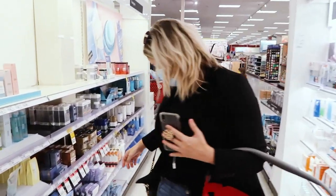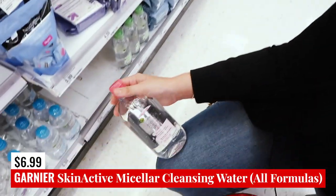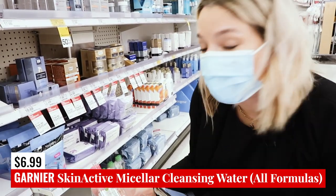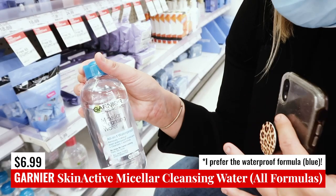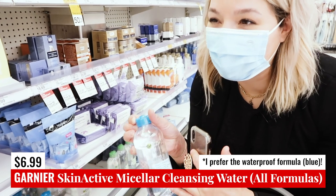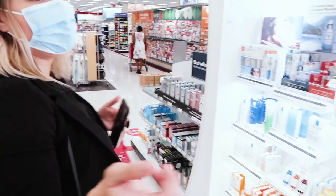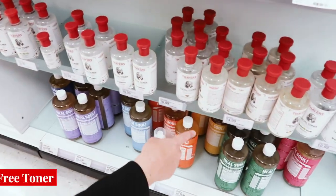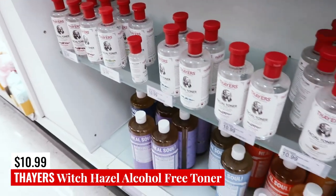Before we move to the next aisle, I just want to quickly point out the Garnier Micellar Cleansing Water — you can get any of the versions. They have a yellow bottle with vitamin C, a rose water version, and they're all completely safe. This one is my personal favorite because it's also formulated to be waterproof, and I find it removes makeup the best. Also, the Thayer's Witch Hazel Facial Toners are safe — they have rose petal and all the different versions.